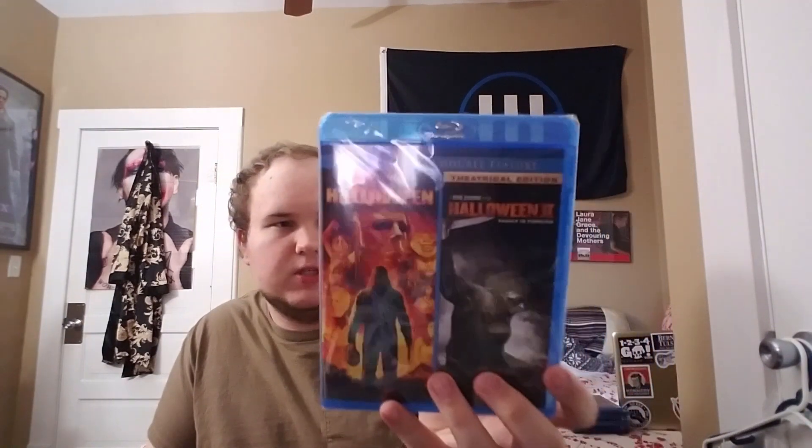I picked up the two Rob Zombie Halloween films as a double feature. I haven't seen either one — the only Halloween movies I've seen are the original by John Carpenter and the 2018 film directed by David Gordon Green. I've heard very mixed reviews on these, but I wanted to check them out.